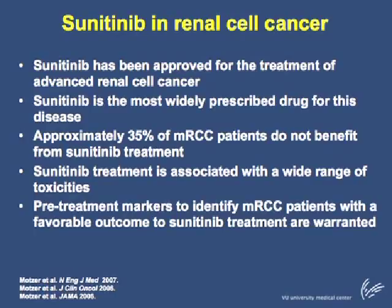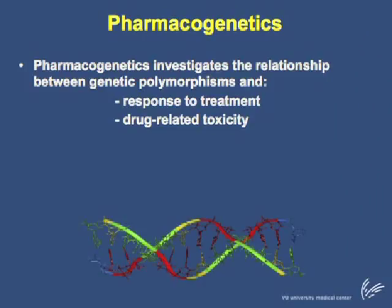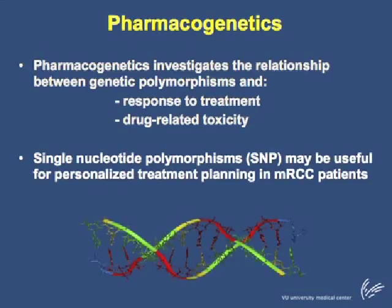Therefore, pre-treatment markers are needed to identify MRCC patients who will benefit from sunitinib treatment and who will not. Pharmacogenetics may be useful for this purpose, as pharmacogenetics investigates the relationship between genetic polymorphisms and response to treatment as well as drug-related toxicities. In particular, single nucleotide polymorphisms may be useful for personalized treatment planning in patients with MRCC.